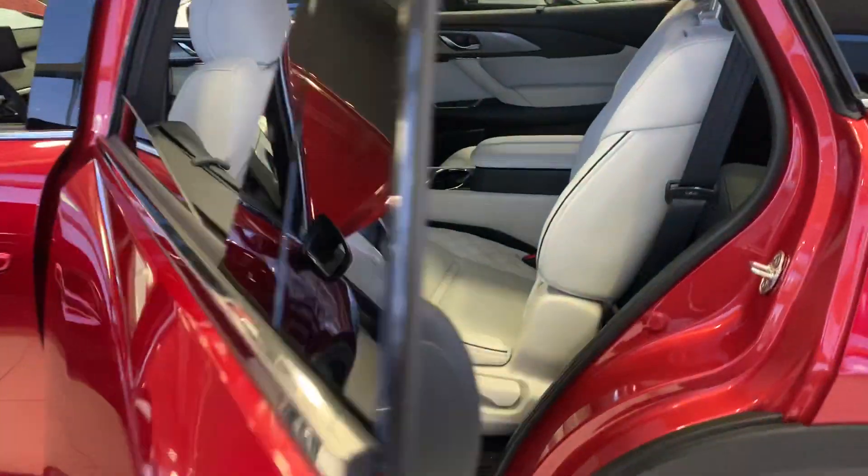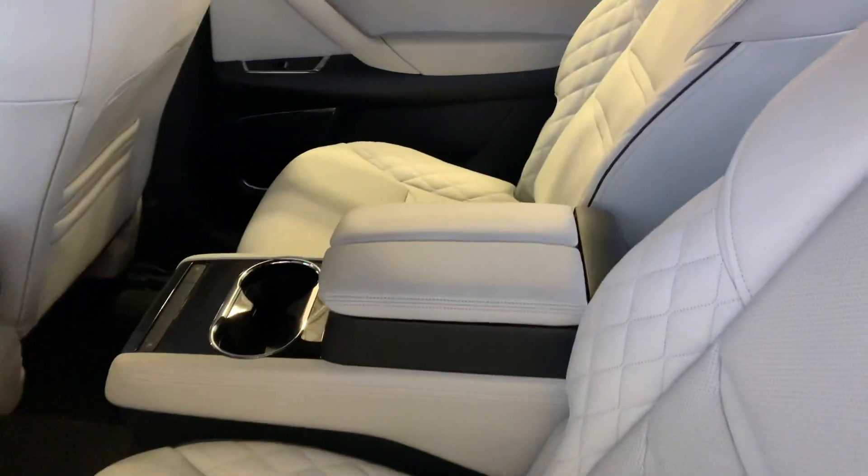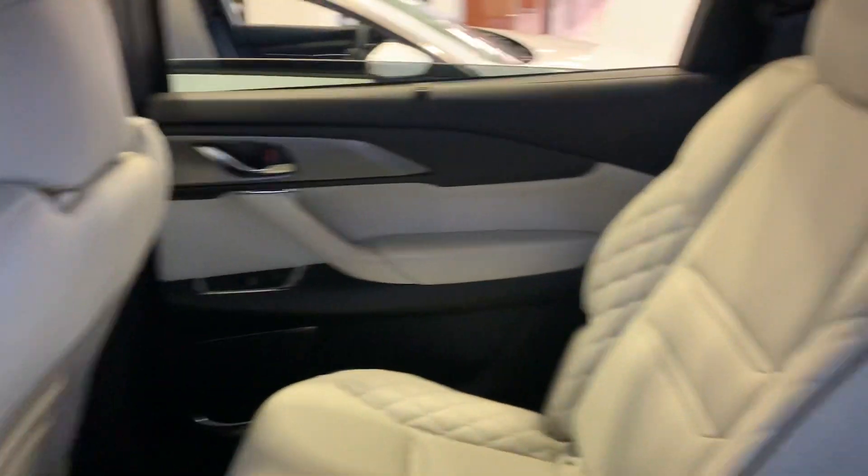I just want to show you this interior again. As you know, it's super soft. These chairs are insanely comfortable to sit in. Got heated seats in the back, in the front — everything in this is loaded.